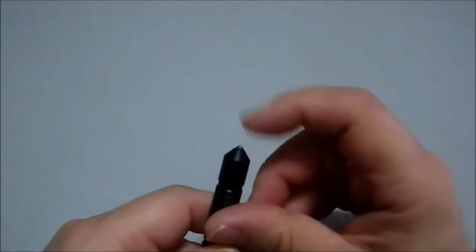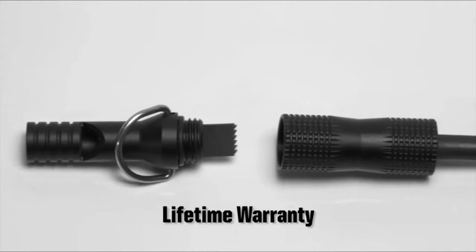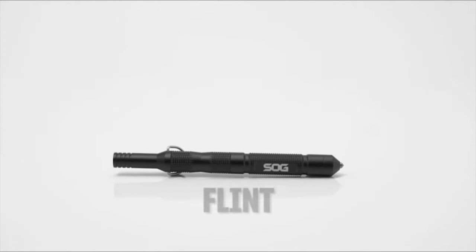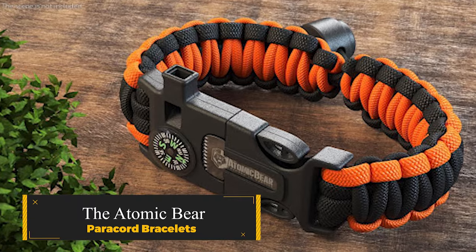Crafted from durable aluminum and finished in sleek black, this tool not only looks rugged but also performs exceptionally well. With its four essential tools and compact design, the SOG Flint Multi-Tool ensures you're always prepared, no matter where your adventures take you.